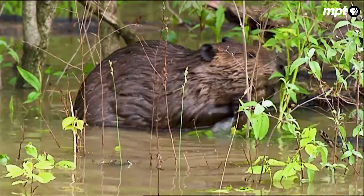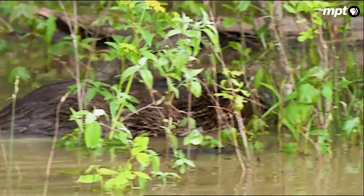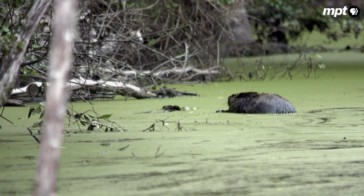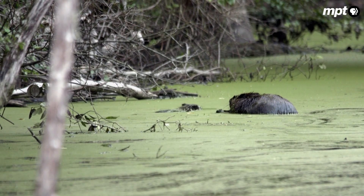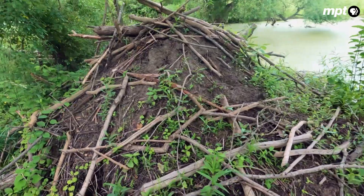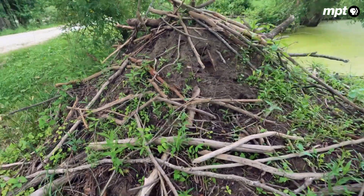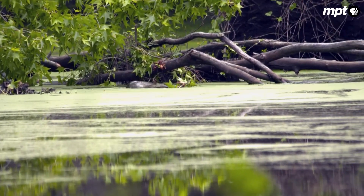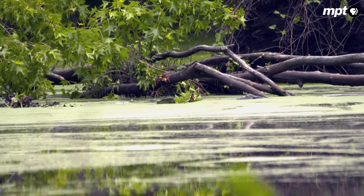Between 25 and 60 pounds, a pure chewing machine. About three years ago, they saw two of them at once. They started bringing sticks maybe two or three inches in diameter, starting to form a teepee. The beavers dammed the creek below his pond, feasted on his willow trees, and plugged the storm drain.